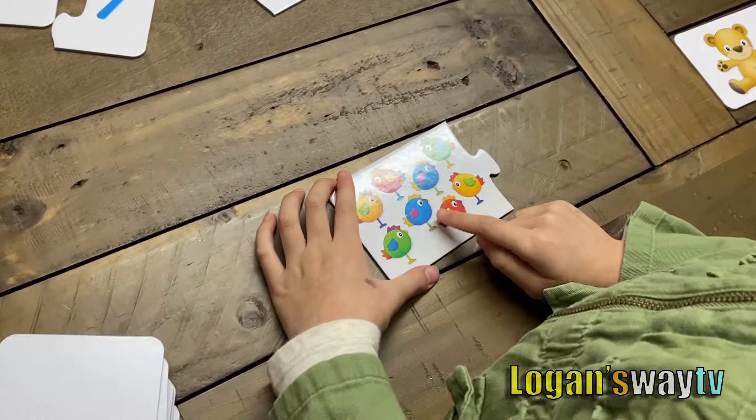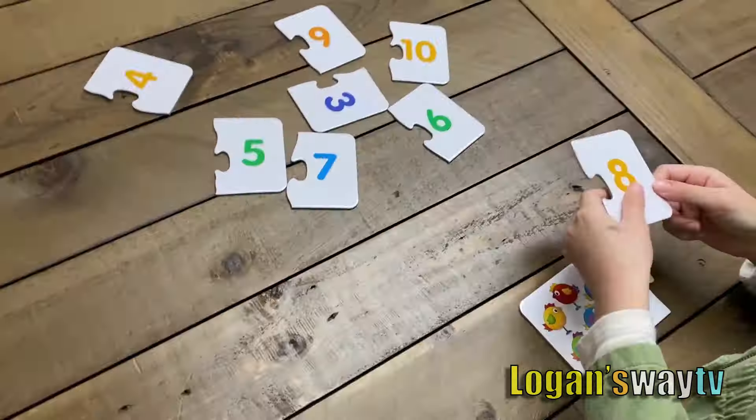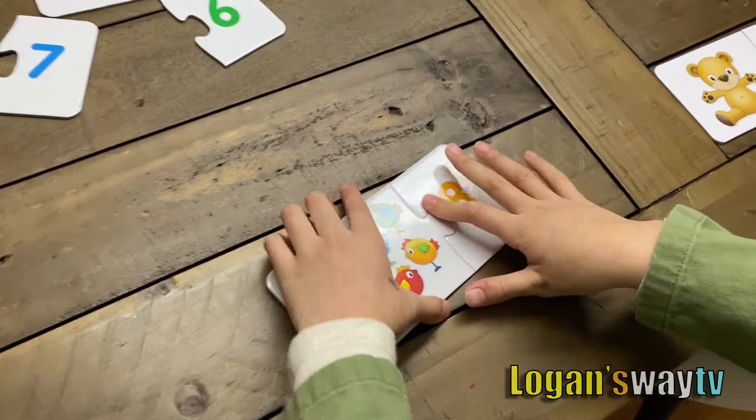One, two, three, four, five, six, seven, eight. Where's the eight?